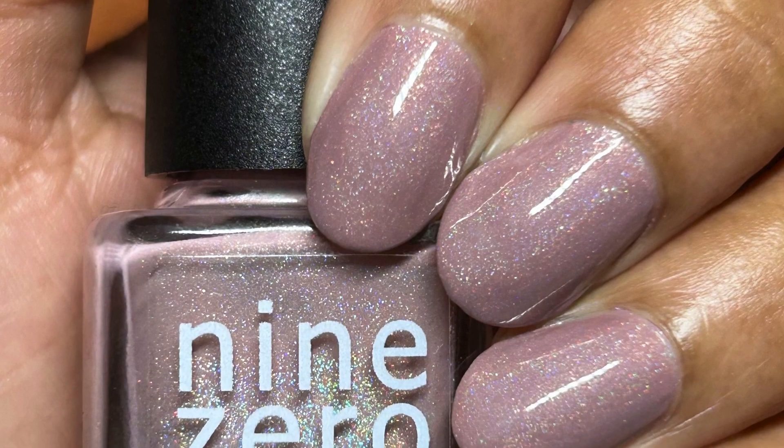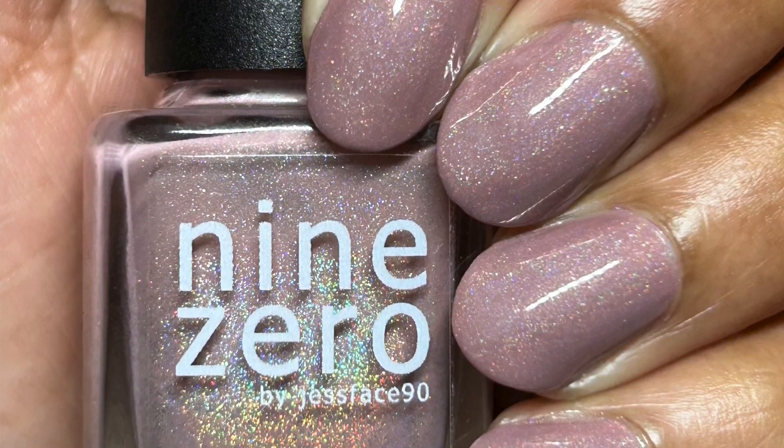I don't think it's my skin tone changing — it might just be a taste thing. Plus I have other mauve colors in my collection, like Zoya's Bridget, that I think are more flattering on my skin tone. So I think I'm going to get rid of this one. This is Nine Zero Lacquer in S'more Holo.